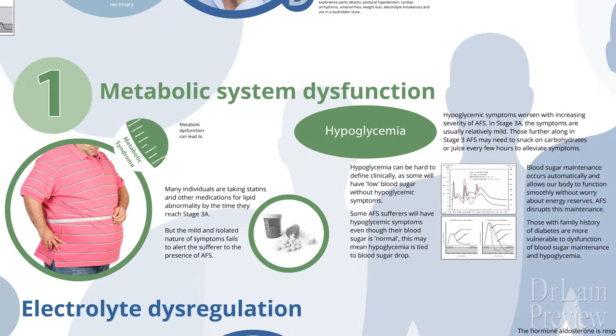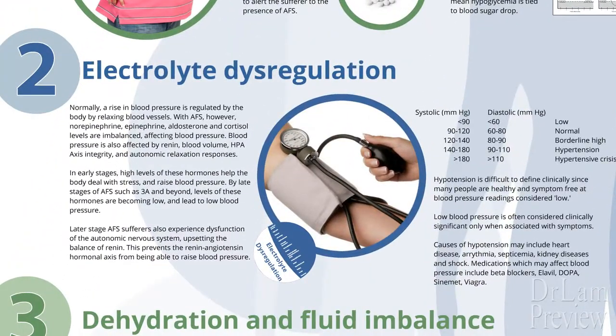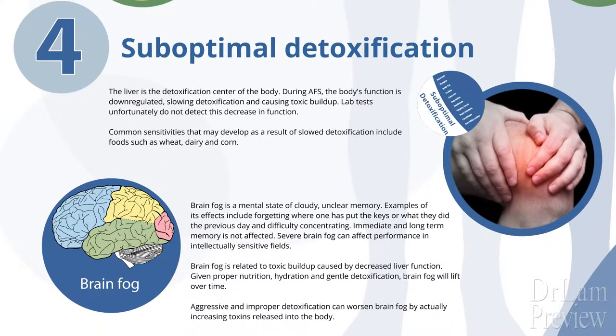Metabolic System Dysfunction is the first one, exemplified by clinical or subclinical hypoglycemia. Number two, there's electrolyte dysregulation, and clinically we see low blood pressure or hypotension. Number three, there's dehydration and fluid imbalances, and in the clinical setting we see a person that has postural hypotension, for example. Number four, there's suboptimal detoxification from the liver that leads to low clearance, and brain fog is one such example.